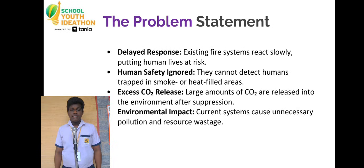Fire accidents don't kill instantly — delay detection does. Today's system waits for humans to notice, react, or press a button. And during that delay, smoke rises, heat intensifies, lives are trapped, and tons of CO2 are released.